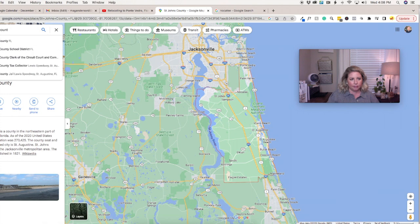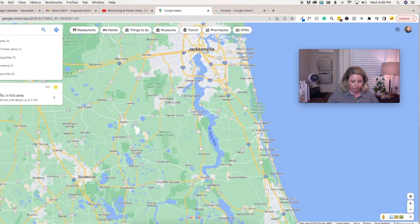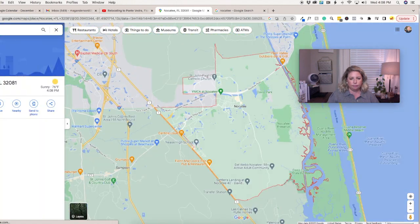Nocatee's zip code for that area is 32081. I have people ask — if you live in Nocatee, is that the name of the town? Like if you're mailing somebody a letter, is it going to be Nocatee, Florida 32081? No. It's actually still included in Ponte Vedra, so the address would be Ponte Vedra, Florida 32081.